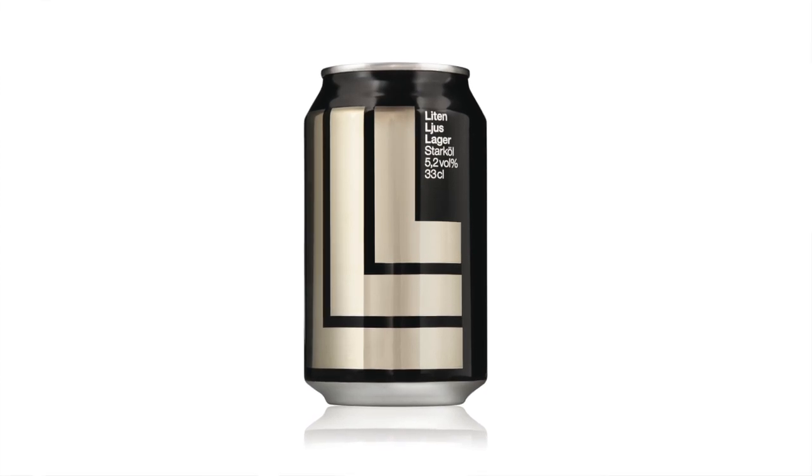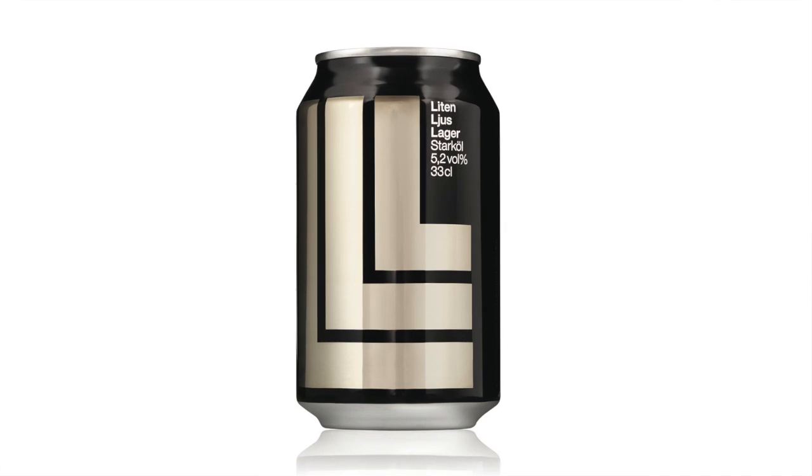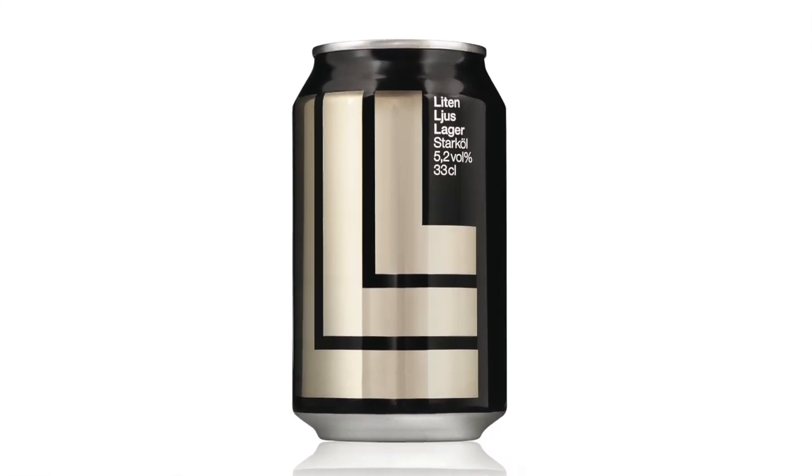Ever since I finished the book, the one question everybody asks me is which one is your favorite in the book? It's really hard to say because there's so many good ones in there, but I think if I really had to pick one, it would probably be this one. This is Litten Ljus Lager from Sweden. It's amazing in its simplicity and its design. I absolutely love it.